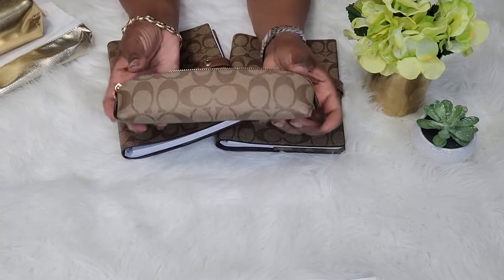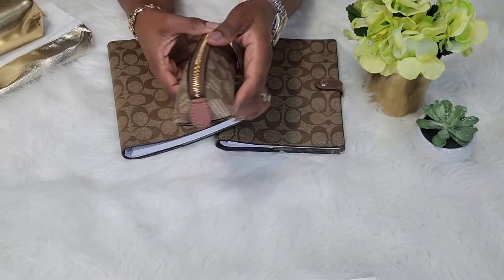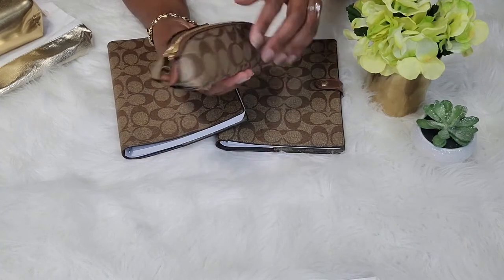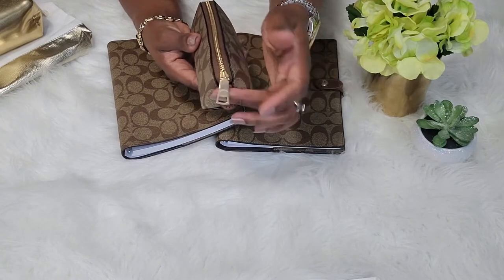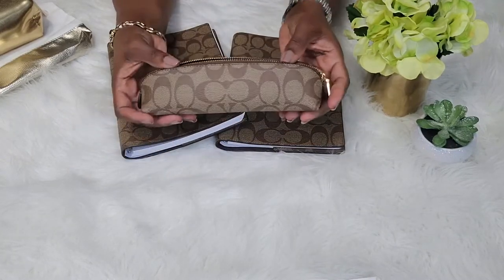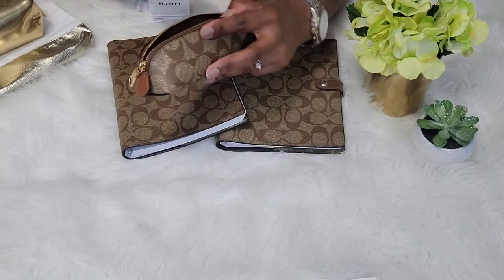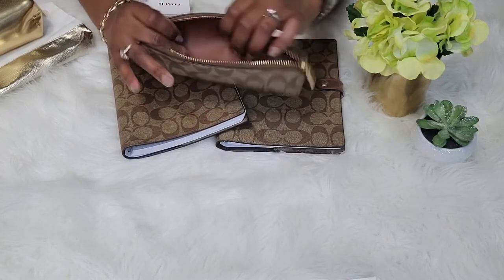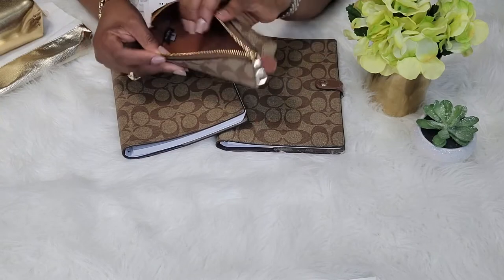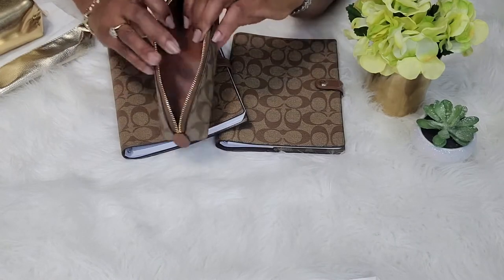The next item I purchased is the Coach pencil case in signature canvas in khaki and gold. It has these nice leather tabs at both ends of the pencil case. It also has this really nice shiny gold zipper and it's very smooth — very nice quality, very well made. When you open it up, inside you have almost a leather-like vinyl lining. It's very nice and very smooth. I feel like if you spill something in here — if you use it for makeup or for pens — you could easily wipe it off without a problem.